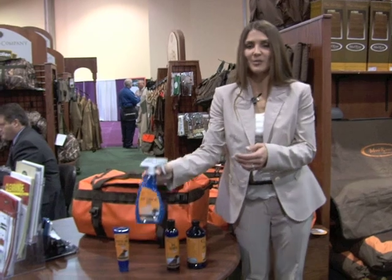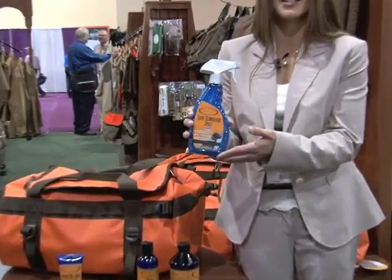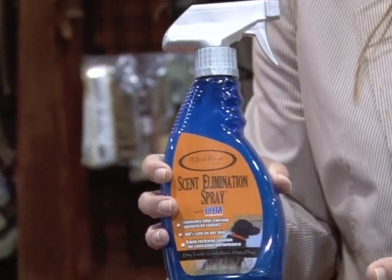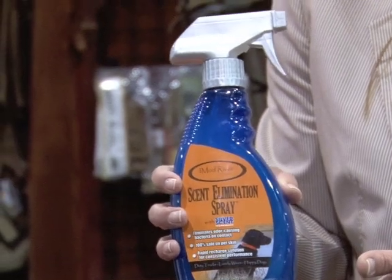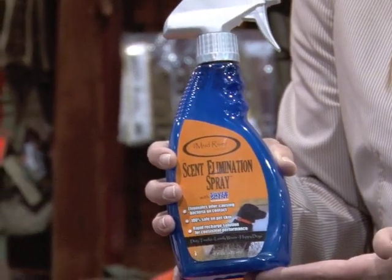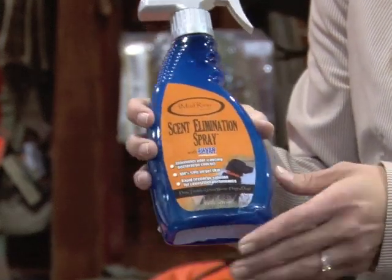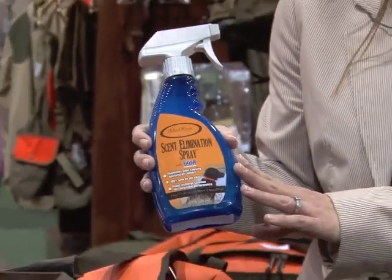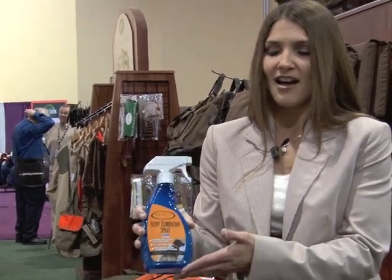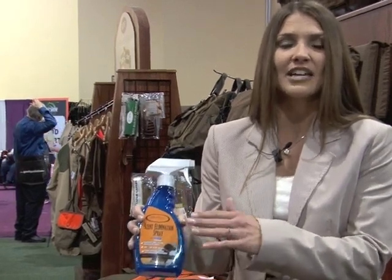We've got an odor elimination spray, and this is a scent-free product. We found it works best when you travel with your dog and they're cooped up in a car or in their kennel — it works very well to spray inside the kennel or on the crate. It is 100% safe to put on your pet directly, but if your dog's that dirty, you should probably just give him a bath. We've also found it useful around the house on bedding, even with cat boxes. It doesn't mask the odor — it neutralizes it.